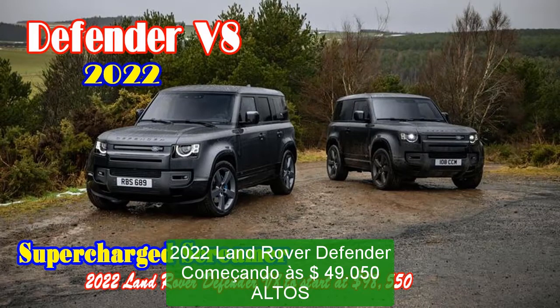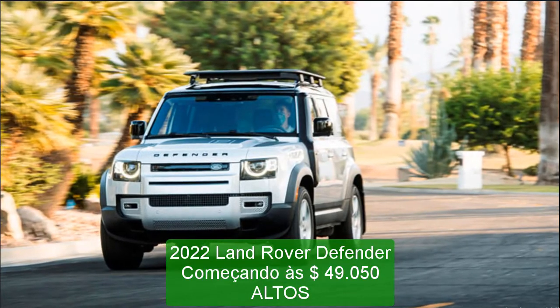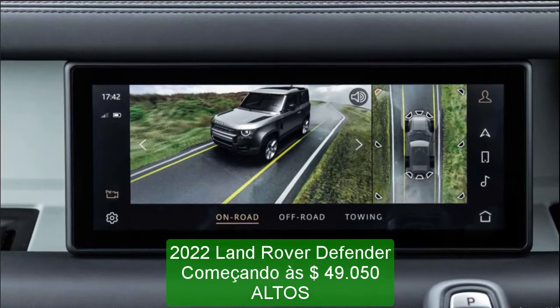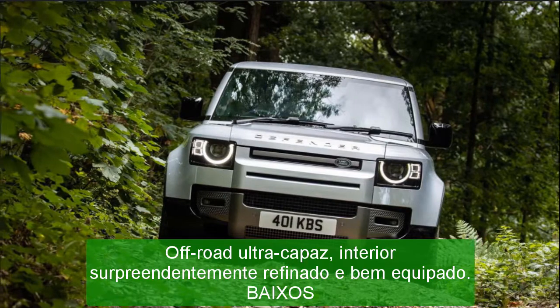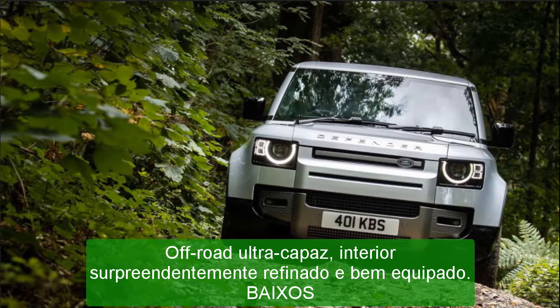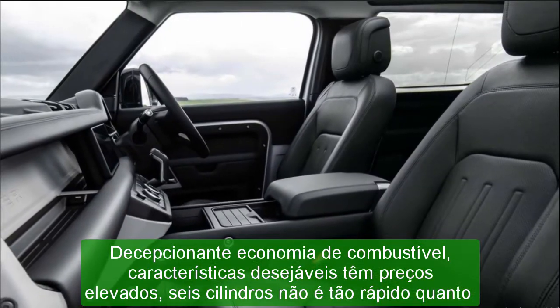2022 Land Rover Defender, starting at $49,050. Highs: ultra-capable off-road, surprisingly refined on-road, well-equipped interior. Lows: disappointing fuel economy, desirable features carry high price tags, 6-cylinder isn't as quick as we'd hoped. Verdict: this modern interpretation of the iconic Defender is as impressive and as cool as its forebear.